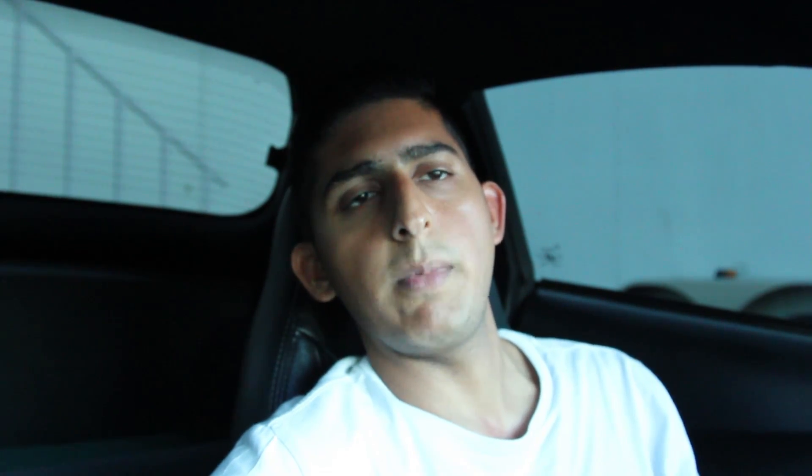Thankfully there was no one on the highway. I was able to coast off to the side, parked it, called a friend up, and we looked at it. We couldn't get it to start up, so long story short, I ended up getting it towed back to my house.